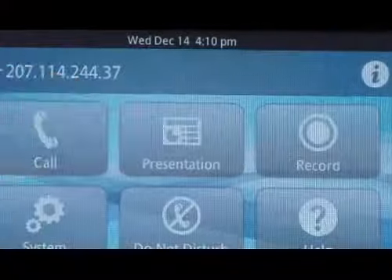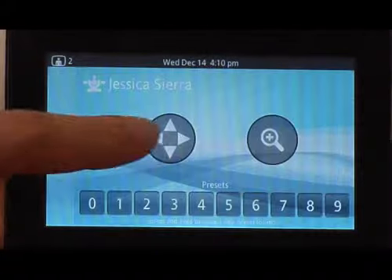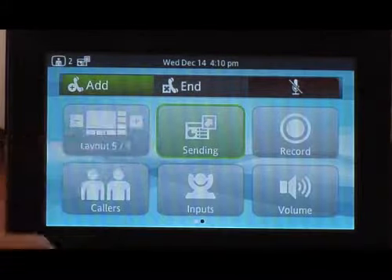And all of the things that you do today — initiate calls, add calls, start presentations — all of those things are right in front of you, right there on this beautiful touch screen.